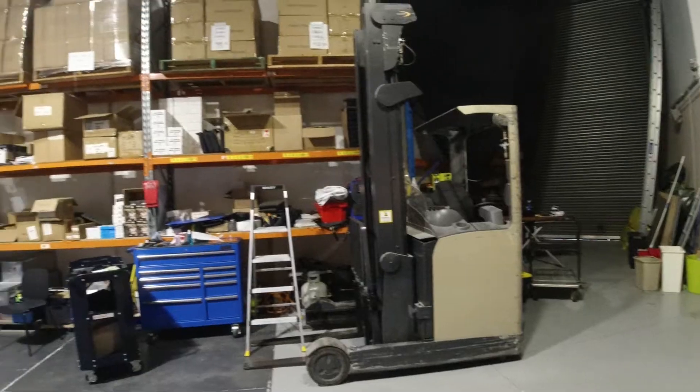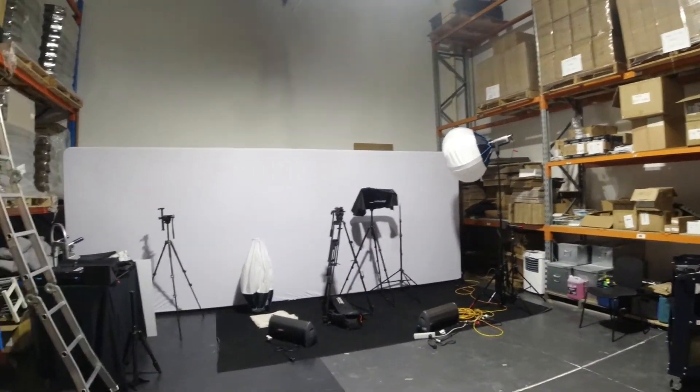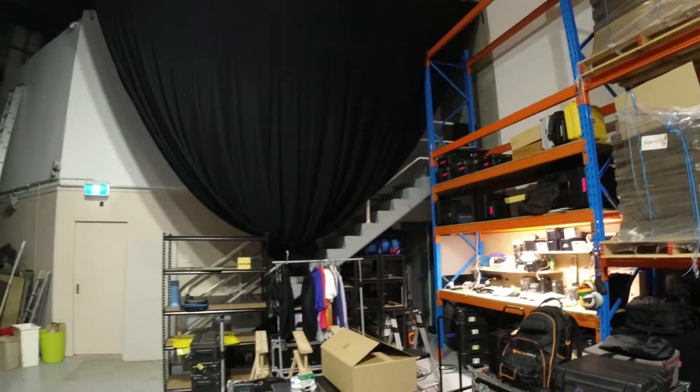We are going to start preparing for the Toyota Land Cruiser Club's 70th anniversary. We've got to set this whole studio up, and Rikki and I are going to be talking through that. This is our space — this is the back. We have all this pallet racking there and the draping there.